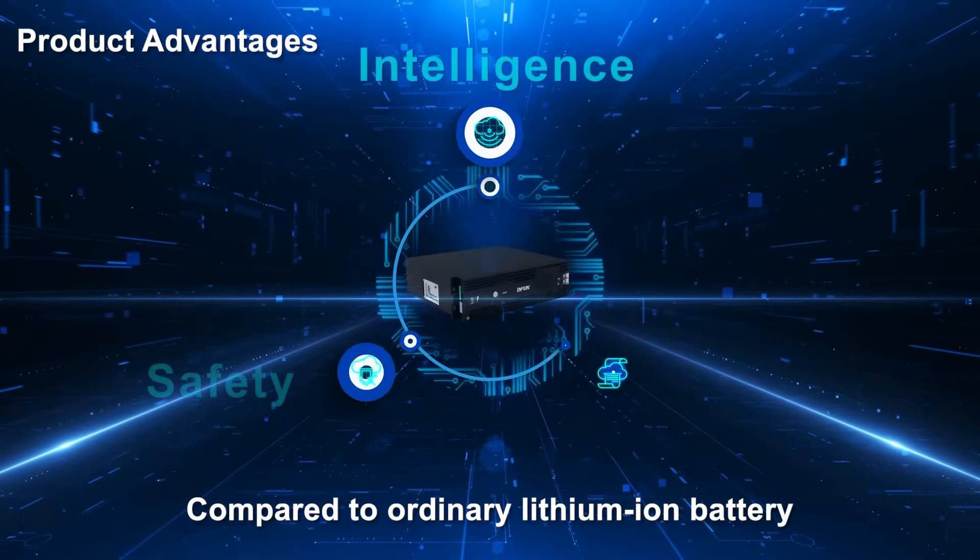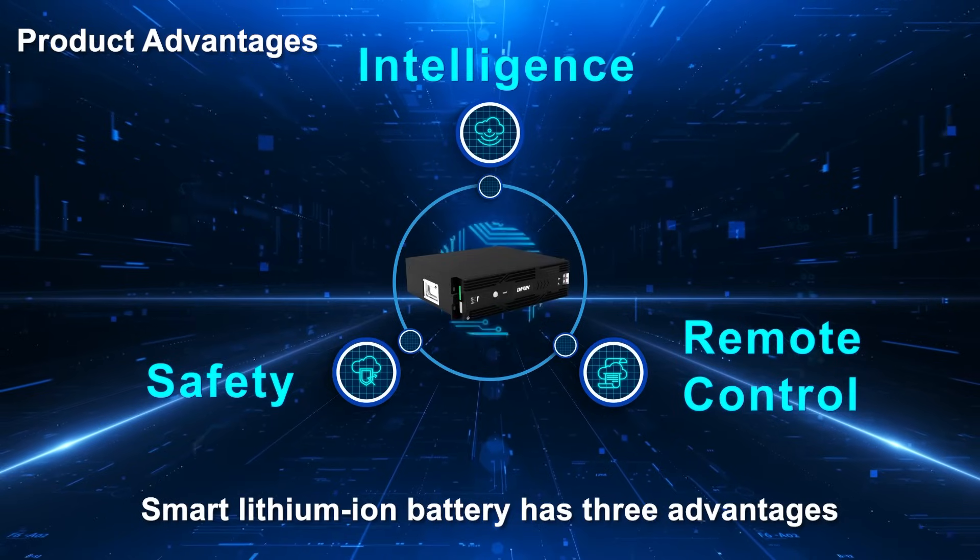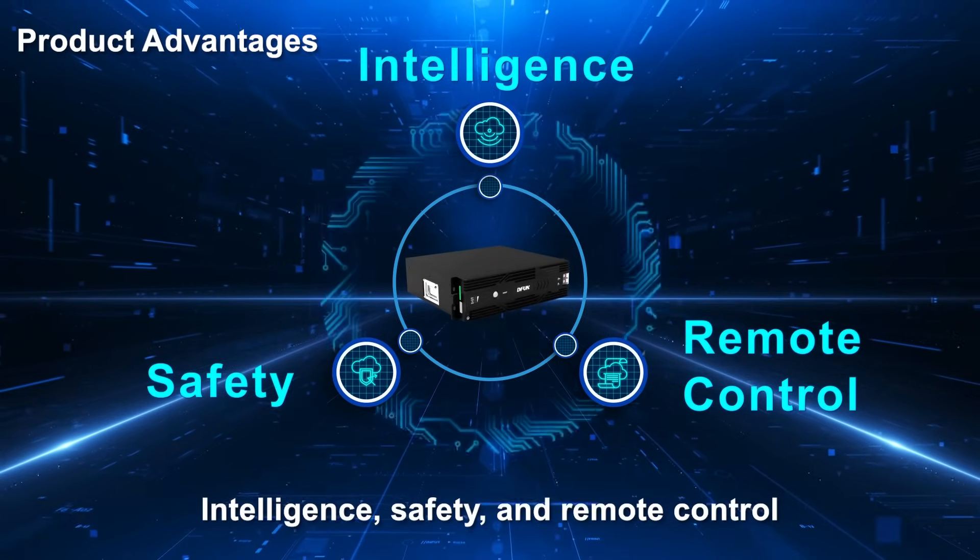Compared to ordinary lithium-ion batteries, the smart lithium-ion battery has three advantages: intelligence, safety, and remote control.